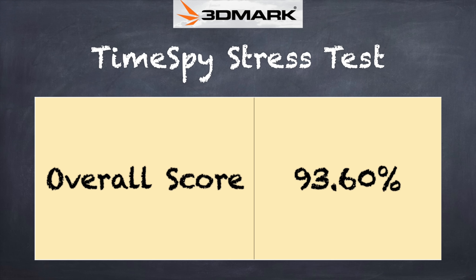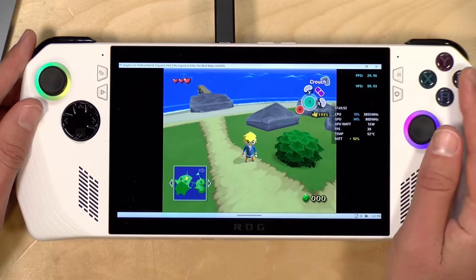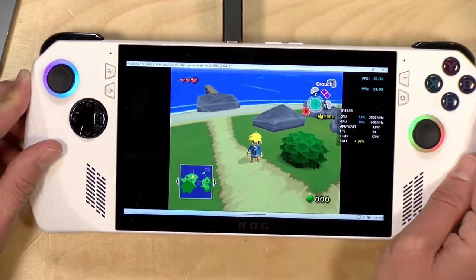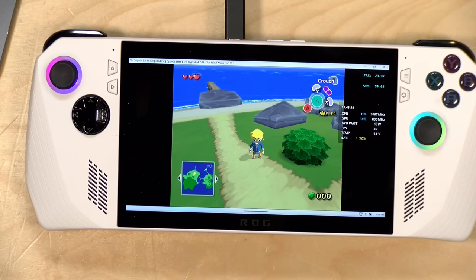On the 3DMark stress test, we did get a failing grade of 93.6%. So if you run this thing at heavy load over a long period of time, you might see some throttling. I think that's also the case on the Steam Deck in certain situations. But for the most part of my experience, I haven't seen a lot of noticeable slowdown, and it feels like it's performing quite well, even if it has some areas that can be improved from a software and hardware standpoint.